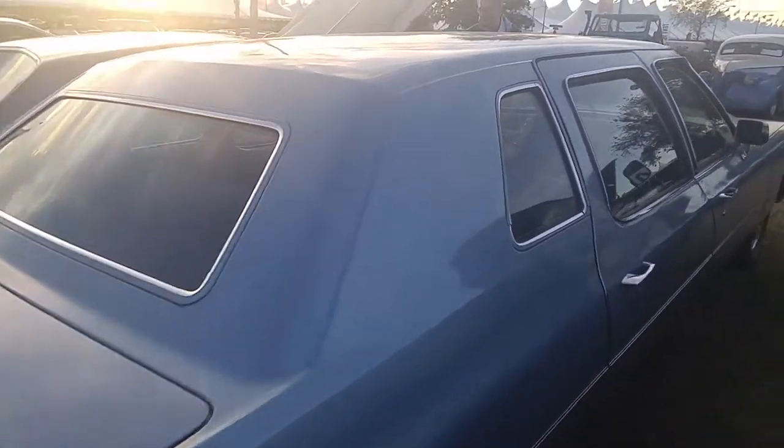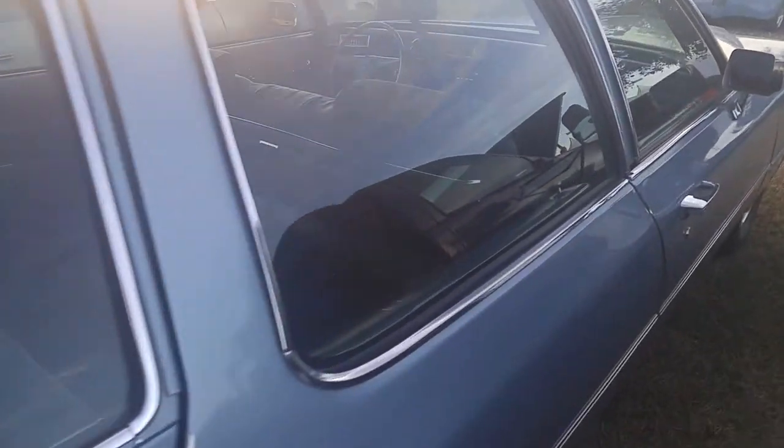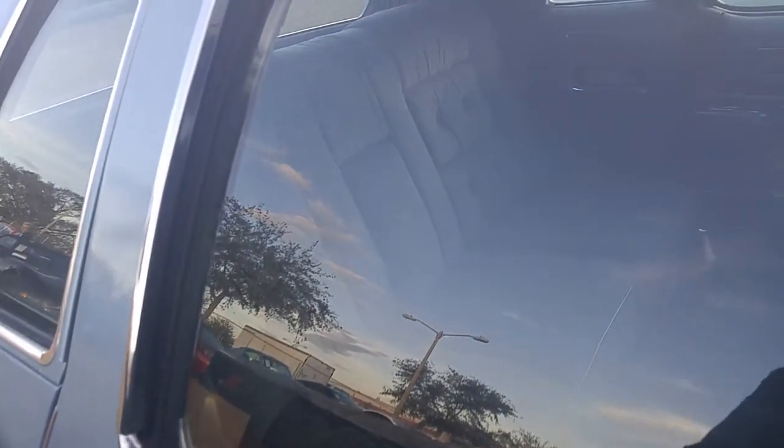Absolutely gorgeous. You can see inside there — that's where the occupants would sit in the back. You have the foot rests, and then you have jump seats. This is what I would want more than pretty much anything that's here that is under $10,000.